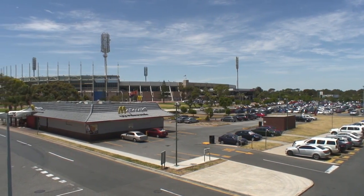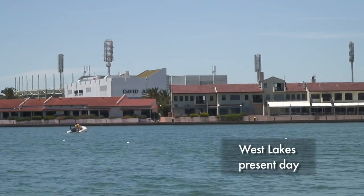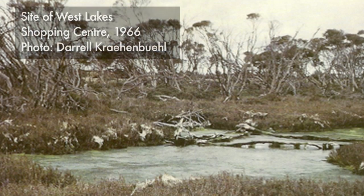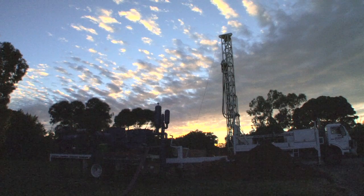Not only is groundwater difficult to see, but development has meant that many of the natural connections between surface water, like wetlands, and groundwater have been lost. For example, the wetlands around West Lakes and West Beach were drained to the sea to make space for development.